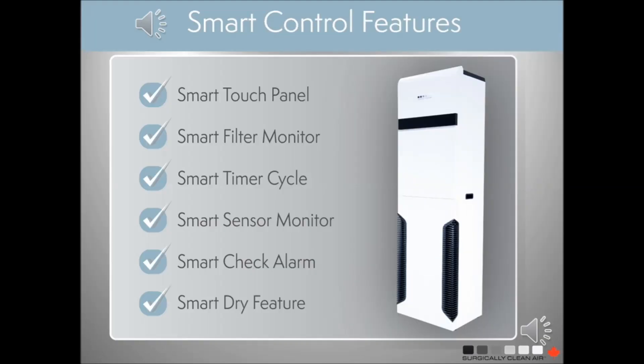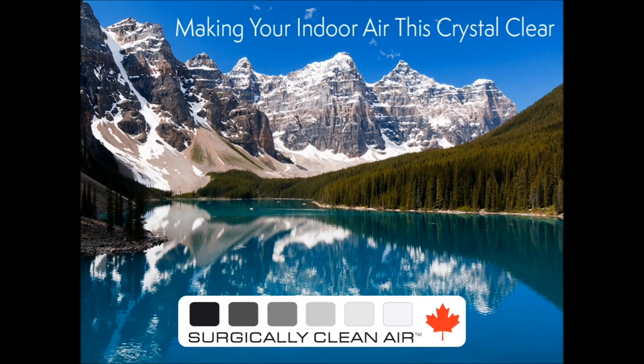Surgically Clean Air purifiers have lots of smart control features that make them easy to operate. There are no special hookups — just plug it into a regular outlet. Surgically Clean Air: making the air in your office crystal clear.